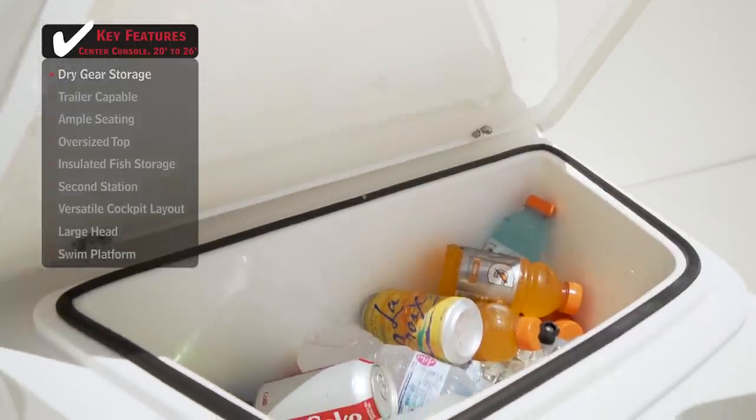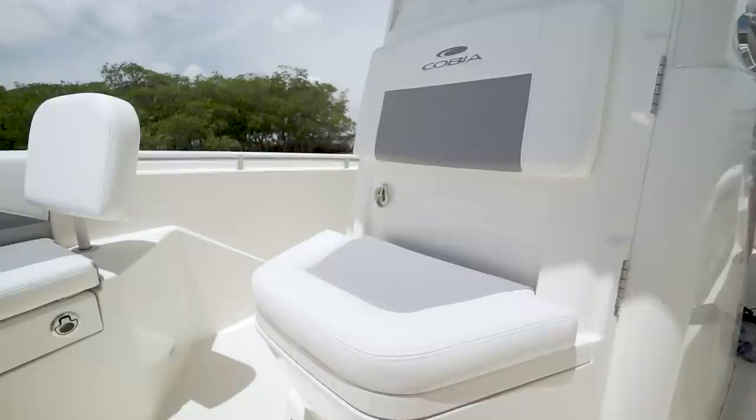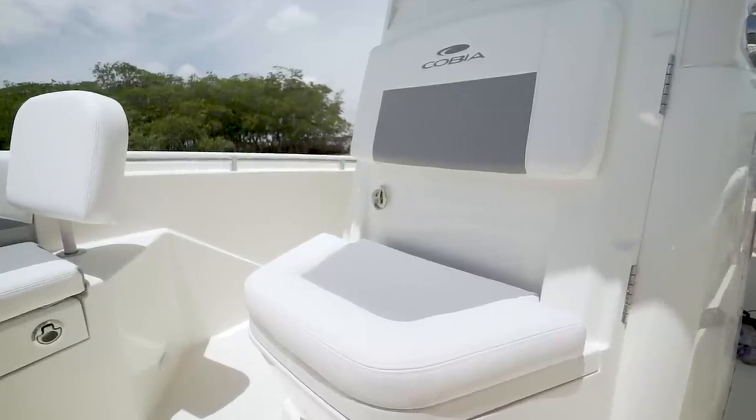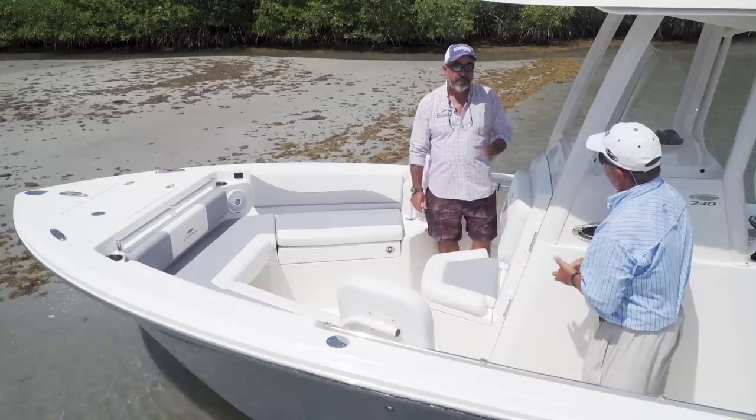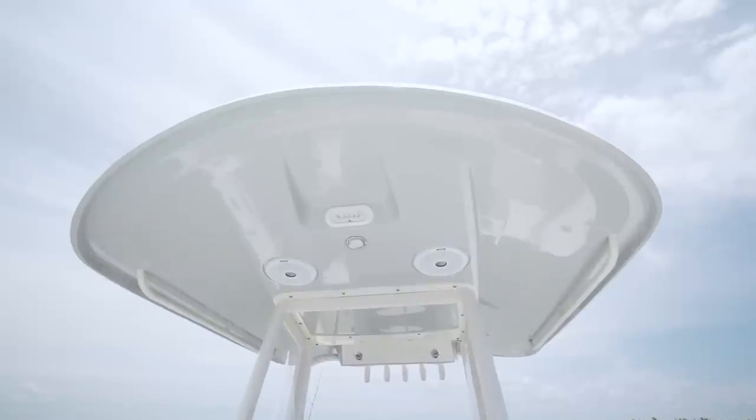You've got a seat here with an insulated drink box underneath it and this forward-opening console door. Part of putting a big boat into a small boat package was making this cooler in the door, so you've got the best of both worlds. And the design of this entire top really ties together with that. Let's take a look at this console from back here.